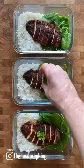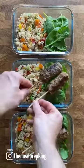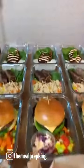This takes around six hours on a Sunday and saves double that during the week. Everything lasts for three days in the fridge or gets frozen. Job done.